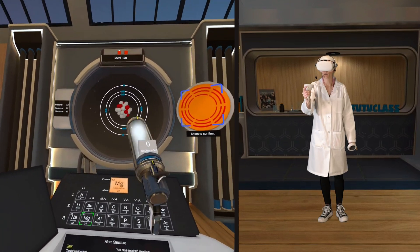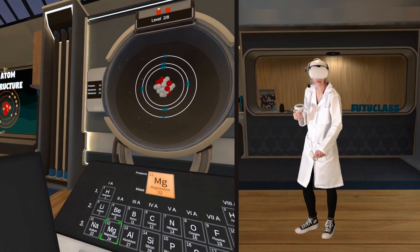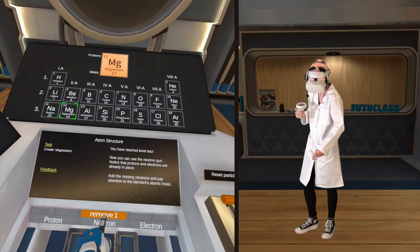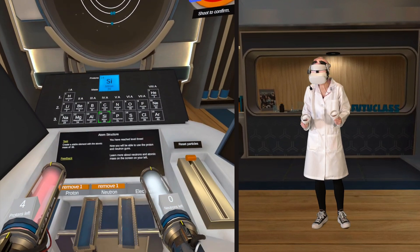Uh oh, out of neutrons. Oh, I did too many. How did I do so many? Let's take some back. We only want 12 neutrons. Whoopsies. I don't know what I'm doing.